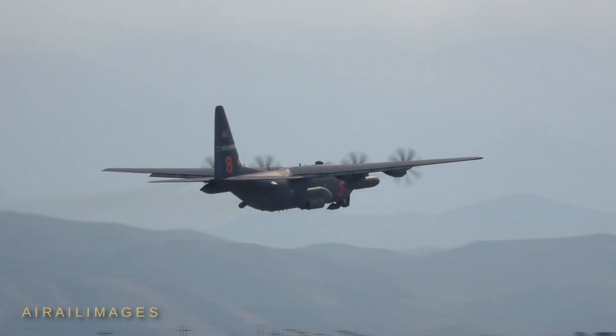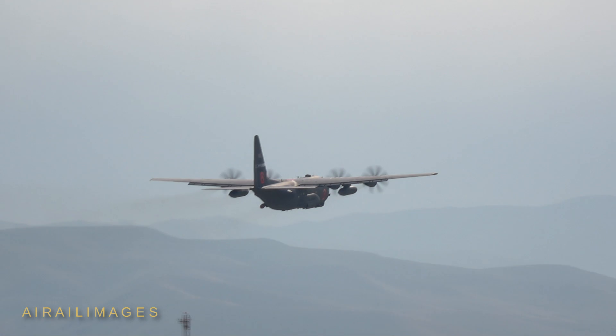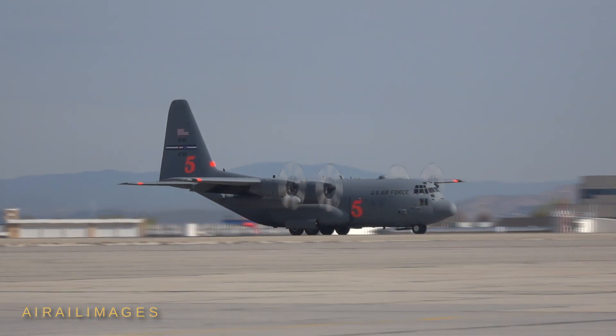The training includes classroom sessions, flying and ground operations for Air Force air crews, civilian lead plane pilots, and support personnel from federal and state wildland fire agencies.